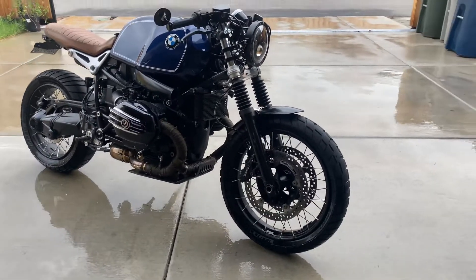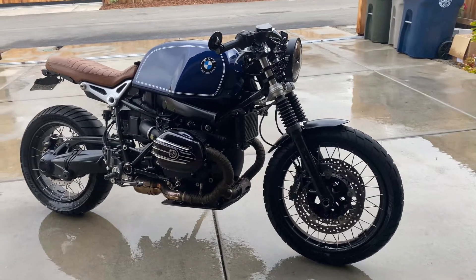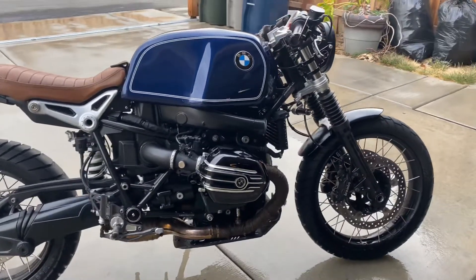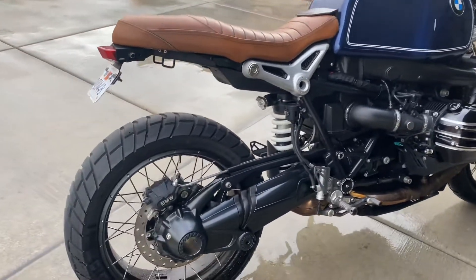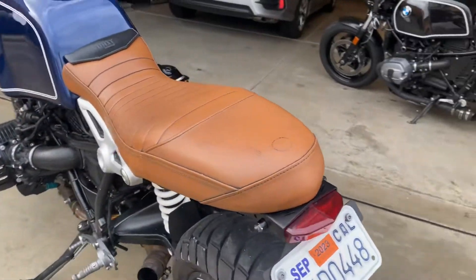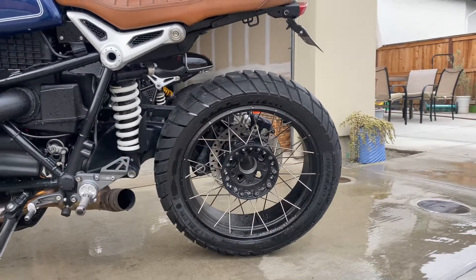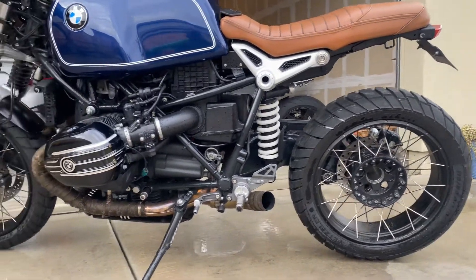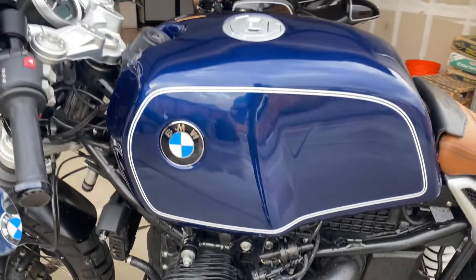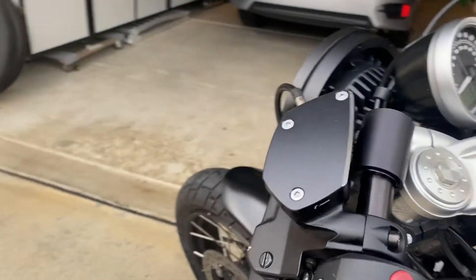Another bike by Cafe Racer California — 2017 R90 Scrambler, Blue Thunder. She's a beauty, so you can see all the cool parts: belt covers, rolling sand, beautiful pink Rizoma mirrors.